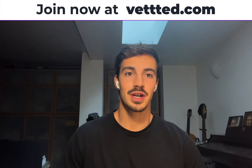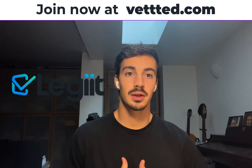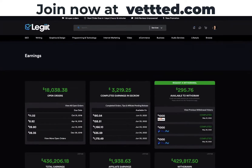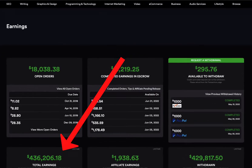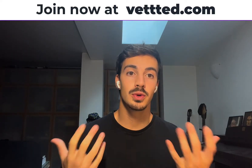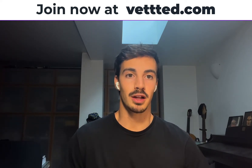Welcome. This is a video series on how to make money on this freelance marketplace called Legit. You get to learn it from me, someone who's actually done it before. I've sold around 500k in services on Legit, so I know exactly how to do it and how you can do it as well.